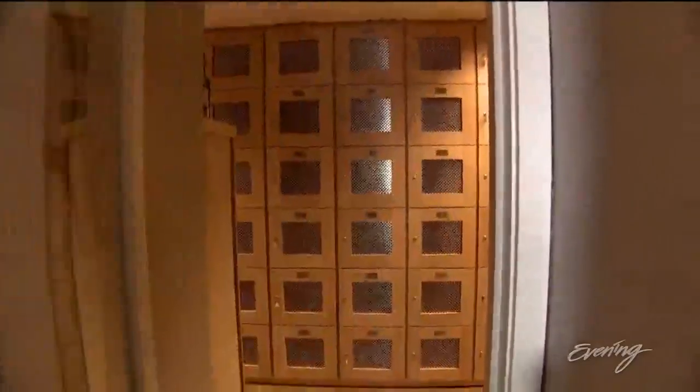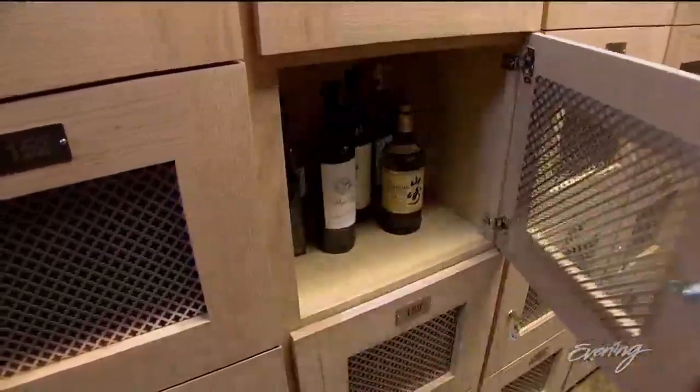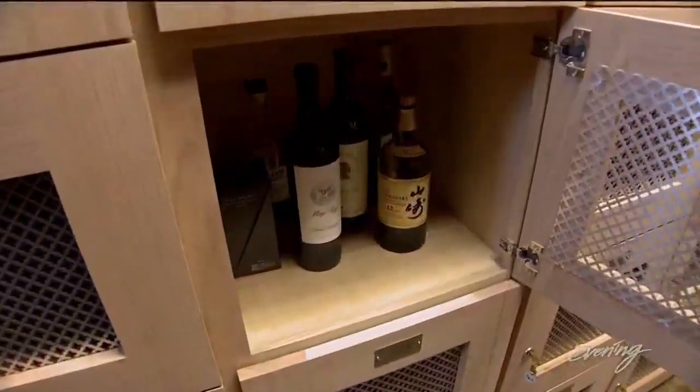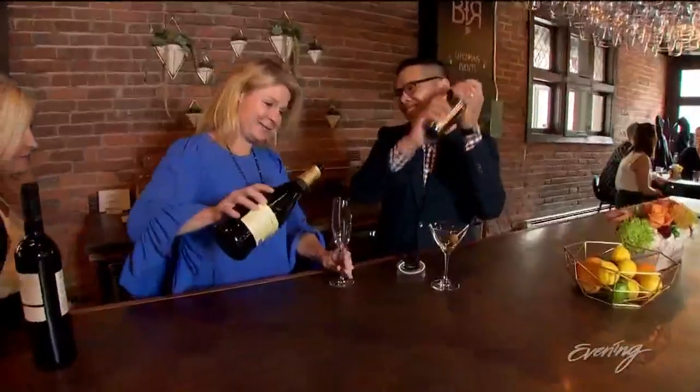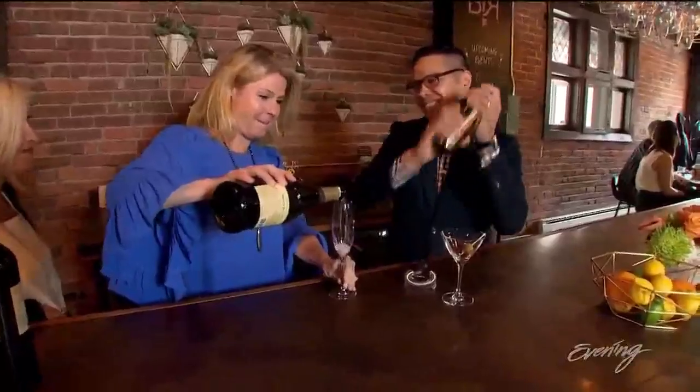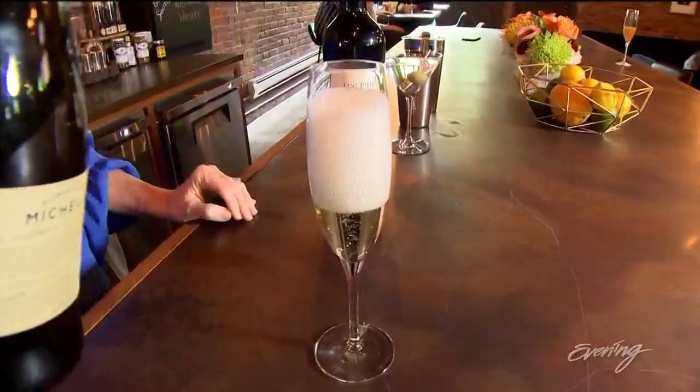This is the cellar of the club. These are the lockers — each of our members get a locker where they can store their treasures. You help yourself. We have all the glassware that you would need, so you just kind of grab it. The best part is you don't clean up — we take care of that for you. But it is self-service.